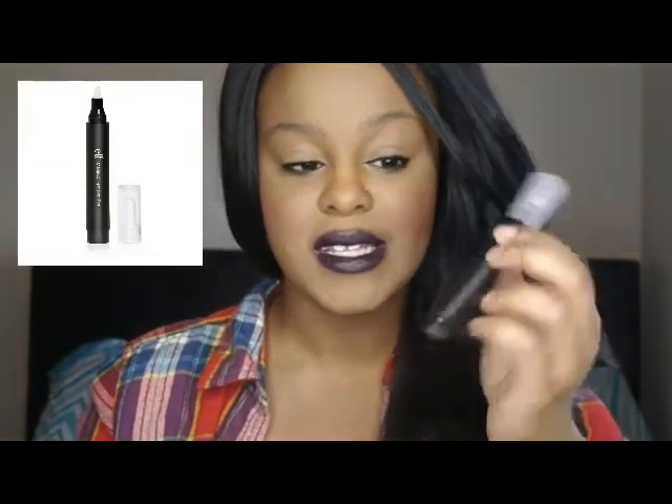The next product is this e.l.f. makeup remover pen. I love e.l.f. products to begin with — it's so affordable. I think this cost me like probably three dollars. This works so well. I use it usually when I'm trying to perfect my winged liner, just to kind of remove it and make it a little bit more precise. It works so well, I'm absolutely loving this product.